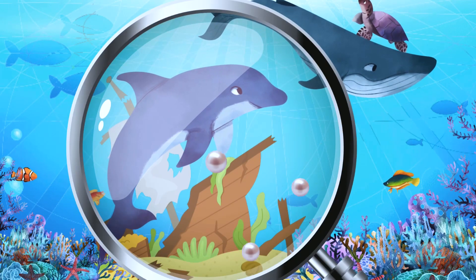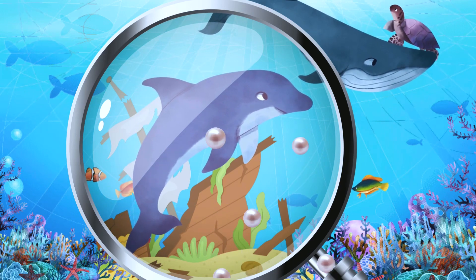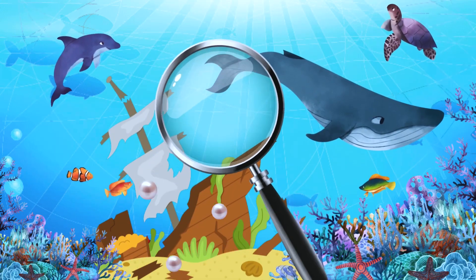Dolphins must come up to the water surface to get air. They breathe through a single nostril called a blowhole on the top of their head. Dolphins are known for being intelligent and playful. What else can we find?